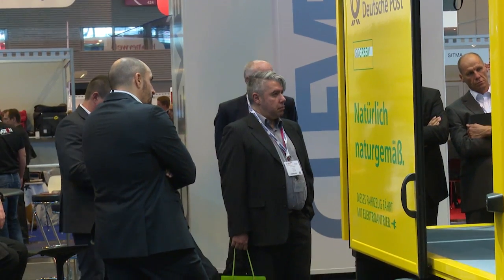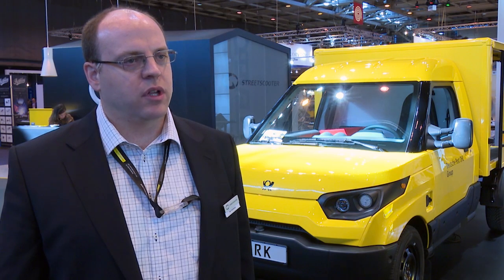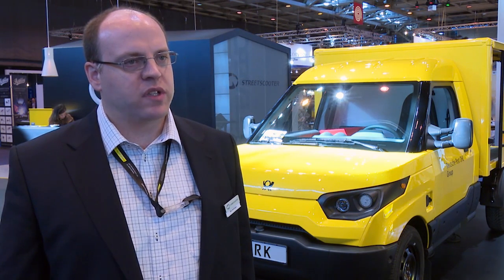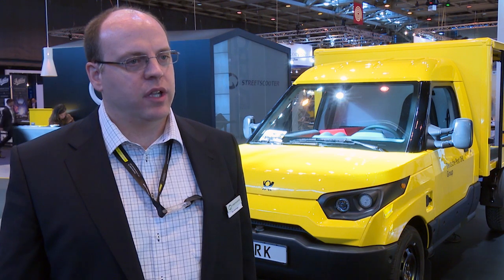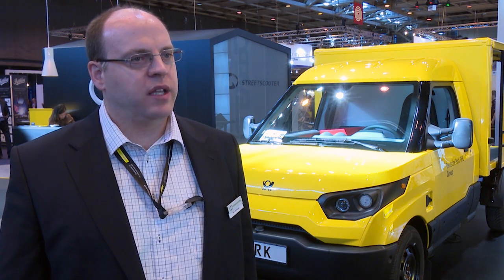Who are the clients coming around to your stand and looking at these? Most of them are postal operators — big postal companies and smaller express companies as well. We also have other suppliers who retrofit vehicles, and we have a whole variety of visitors at our stand these days. And your thoughts on Post Expo? Very very good — we're right here where our clients are, where the most interest for our vehicle is, so it's a perfect space for us.